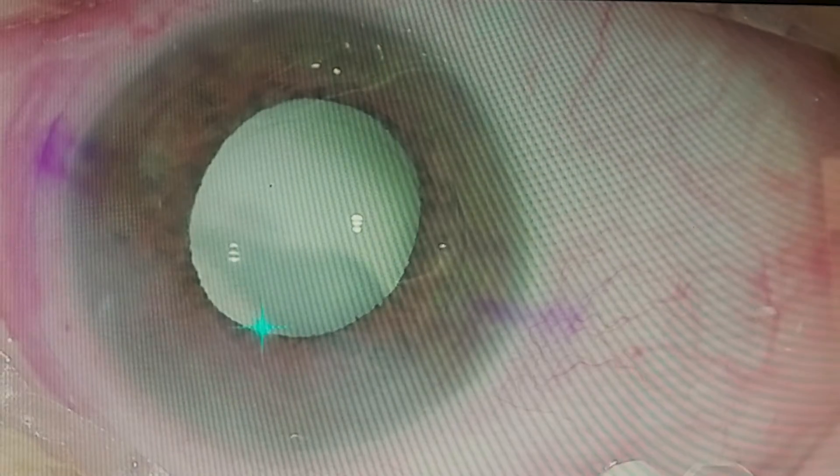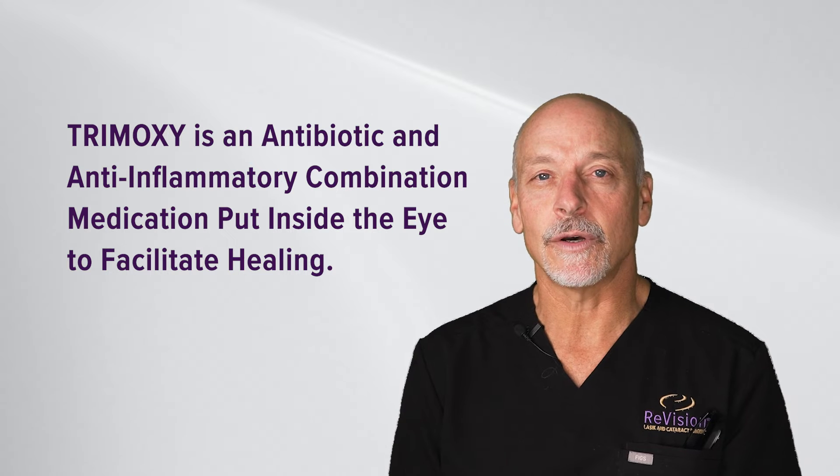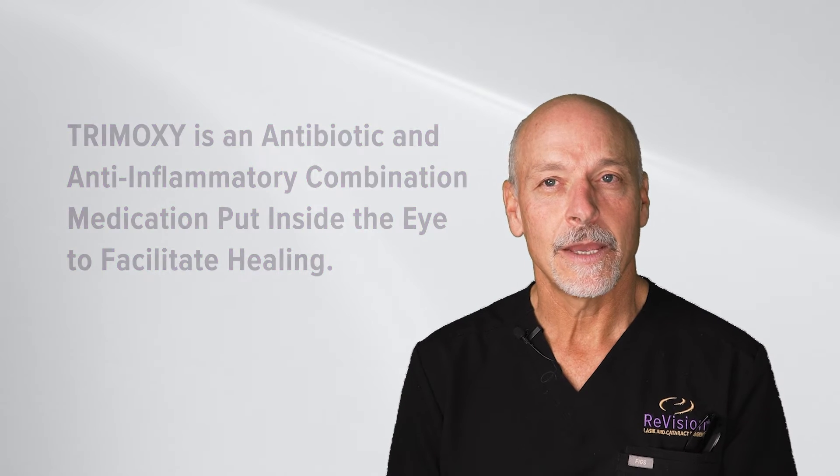It's a combination medication — an anti-inflammatory and an antibiotic. We do that for convenience and for safety. By placing the medication inside the eye, compliance is 100 percent, and studies have shown it is safer to do this than to rely on patients to use eye drops afterwards.